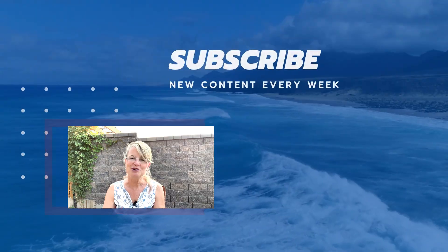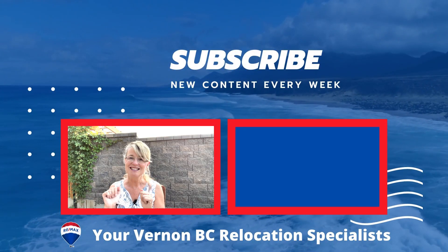Call us anytime for more market news, and in the meantime, just add salt — see you next month.